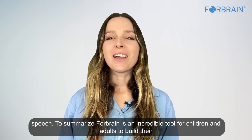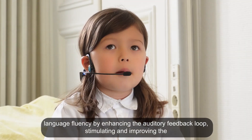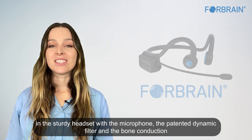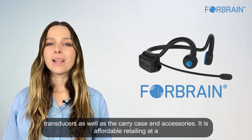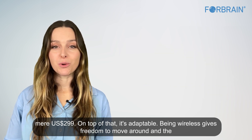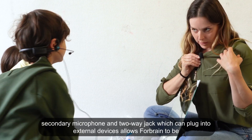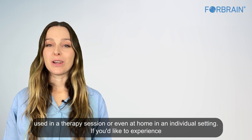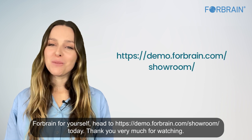To summarize, ForeBrain is an incredible tool for children and adults to build language fluency by enhancing the auditory feedback loop and stimulating the natural cognitive processes that allow them to reach their true potential. Packaged in a sturdy headset with a microphone, patented dynamic filter, bone conduction transducers, carry case, and accessories, it is affordable at $299. Being wireless gives freedom to move, and the secondary microphone and two-way jack allow use in therapy or at home. Visit forebrain.com/showroom to experience ForeBrain for yourself.